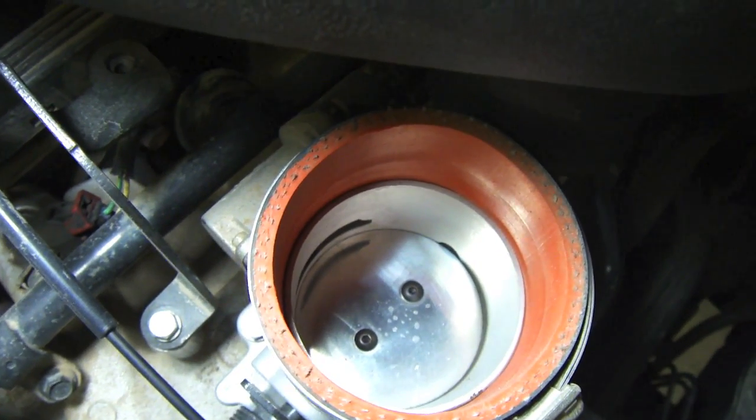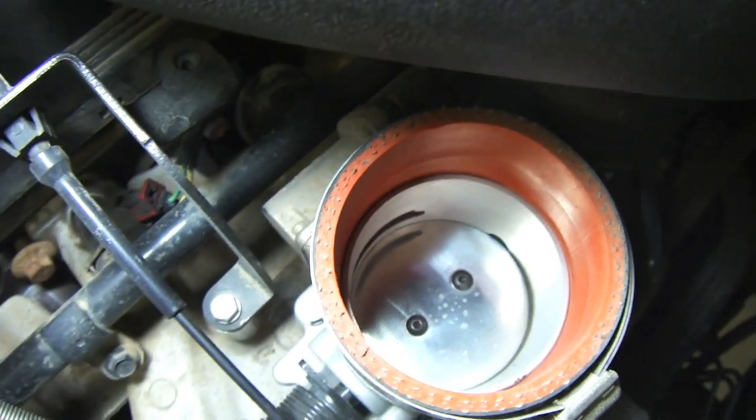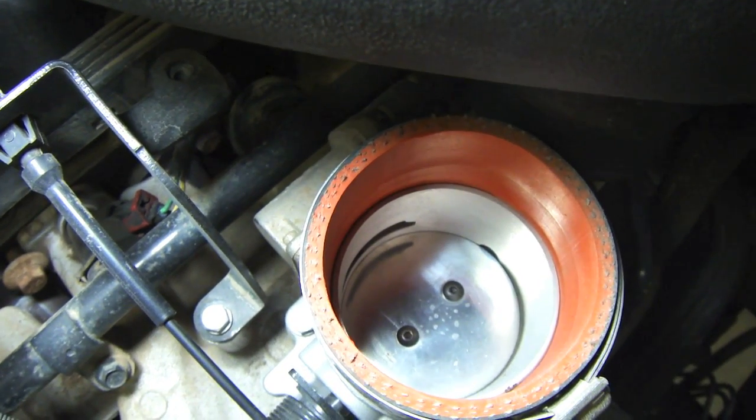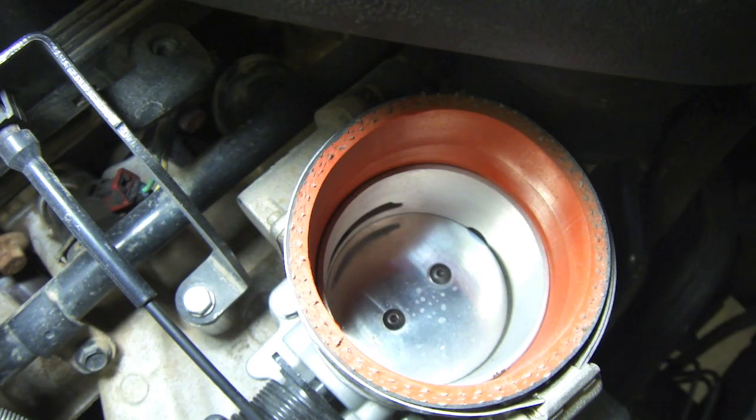If you want to go deeper, look at the throttle body. On the Jeep you can see my throttle body is clean, so I wouldn't be having any problems with restricted airflow from it being dirty. As for troubleshooting a no-spark condition, that's a whole different story — especially on the Jeep TJ with its distributorless ignition.